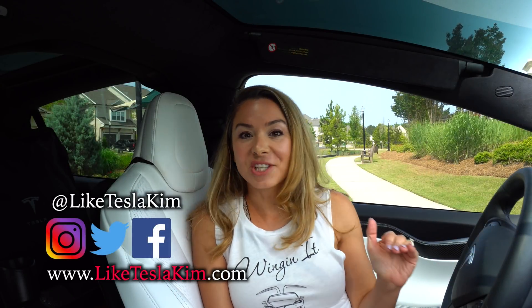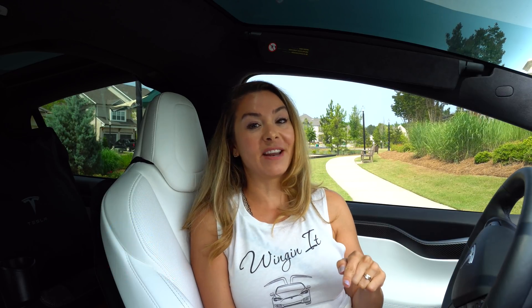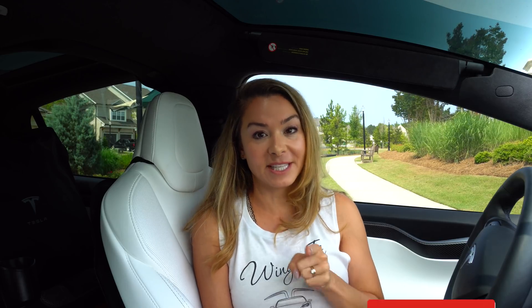Hey guys, thank you for being patient with us — it's been a few weeks since we made a video, but we are coming back strong with this video, so make sure you smash that like button and you're subscribed to this channel.